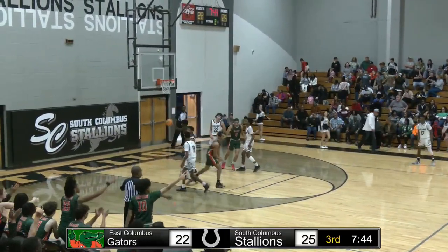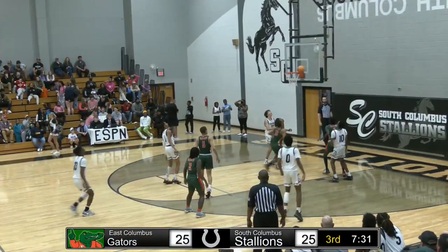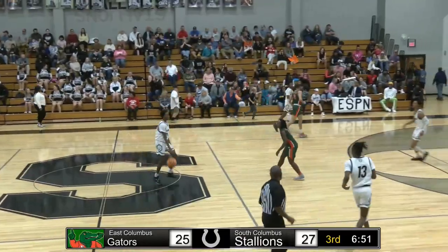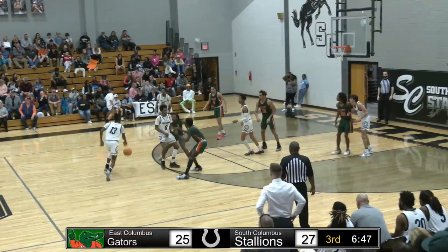We're back to second half. Julius's three makes this a tie ball game, and we're back to ground zero, Brett. That's going to be the key to East Columbus here trying to pull this game out. It's Patrick.